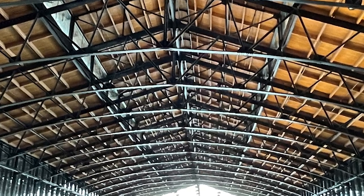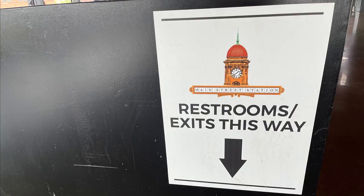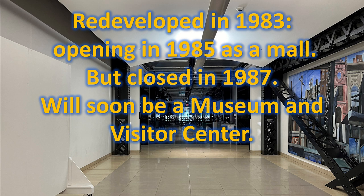There are a host of events held throughout the year and on most weekends. When you're downtown touring around, locating a restroom is always a smart thing to do. This is the area that used to be the mall. This portion of the station's shed was redeveloped in 1983. It opened in 1985 as a mall, but closed in 1987. It will soon be a museum and visitor center. That will be great.